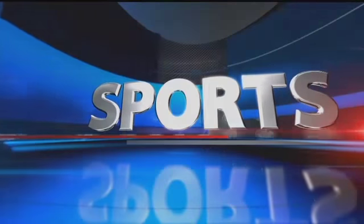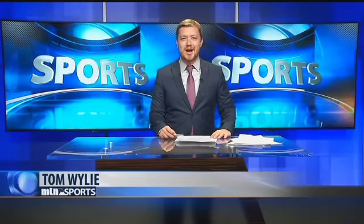Time now for sports with Tom Wiley. Welcome back. All summer long, the McLaughlin Center has been off limits to the public while work was done to renovate the gym at the University of Providence. But today, for the first time, they allowed media inside for a sneak peek.